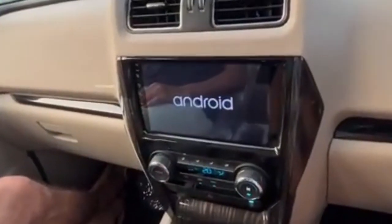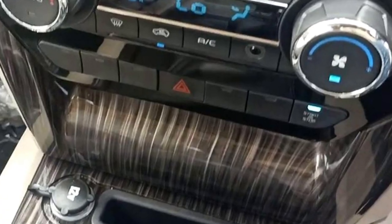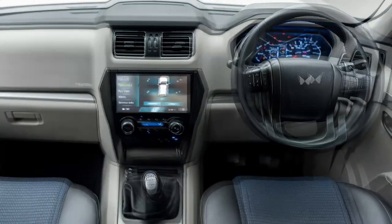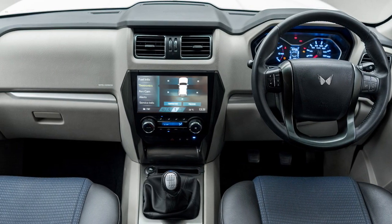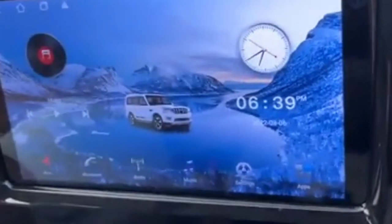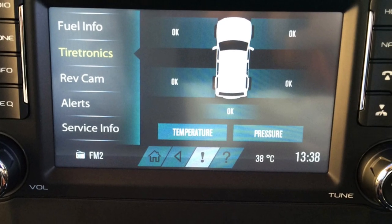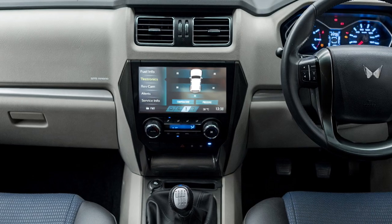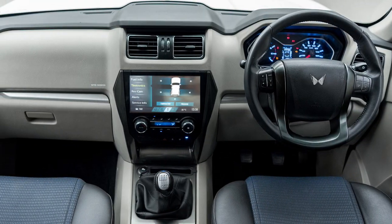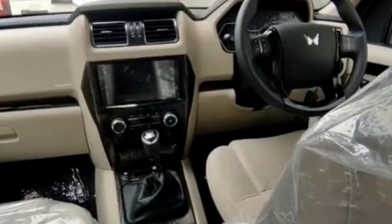The interior of the new Scorpio gets piano black inserts on the dashboard, a dark wooden finish on the center console, a new black power steering wheel with steering-mounted controls and cruise control along with the twin-peak logo, one-touch lane-change indicator, auto window roll-up, a 6-inch touchscreen infotainment system with Bluetooth, CD, DVD, USB, and AUX connectivity, rain and light sensors, a reverse parking camera with dynamic guidelines, ceiling-mounted speakers, micro hi-beat technology, a gear shift indicator, voice assist system, and well-cushioned seats.